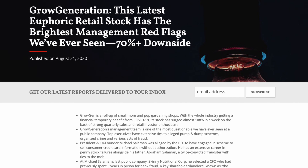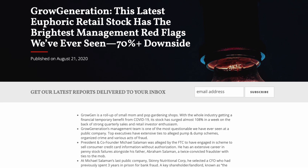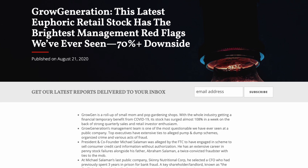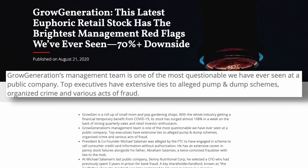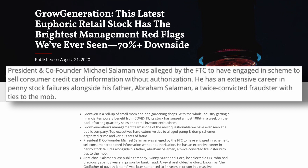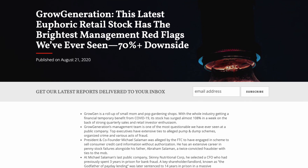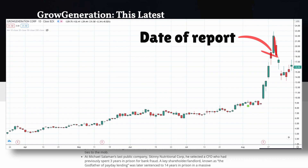Hindenburg — the short-selling company that brought down Nikola — also has a report on Grow Generation, saying they had the brightest management red flags they had ever seen. There were serious accusations of pump-and-dump schemes, the giveaway of private information, links to mobs, SEC charges, and more. I'll leave a link to the report in the description. They targeted the president, CEOs and others still part of the company today, and the timing of their report was very interesting — it came about when Grow was experiencing triple-digit gains.